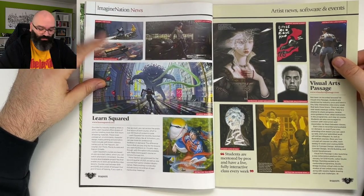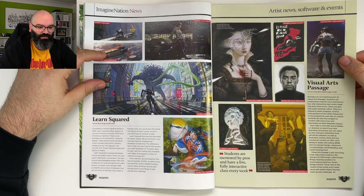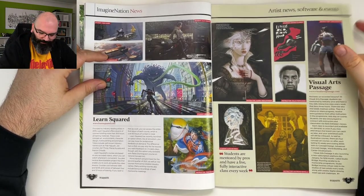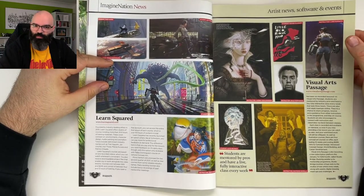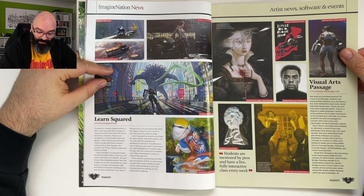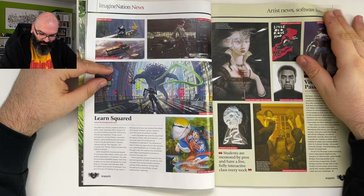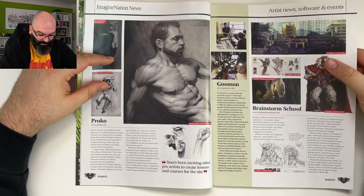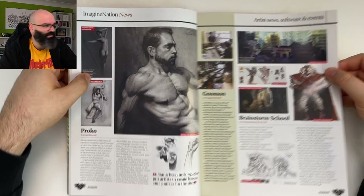Paul Dominguez, hey Pablito, you're in here! Visual Arts Passage — I've never heard of that one, is it any good? Someone didn't need a concept art school and still got into the game industry — that's great, but it doesn't mean nobody needs it. It can help too. Proko — obviously everybody knows Stan Prokopenko. He's always on the back of the magazines anyway.